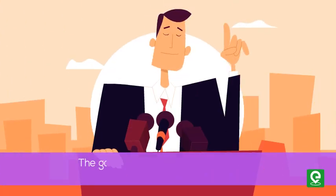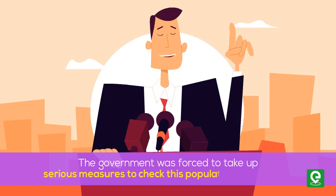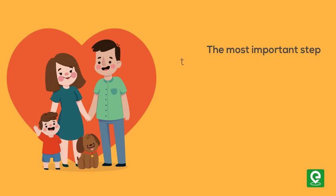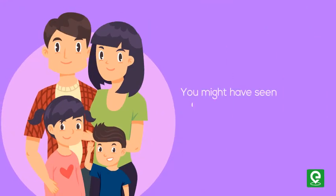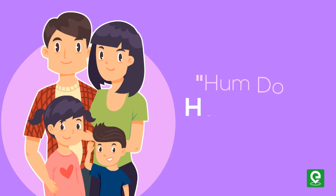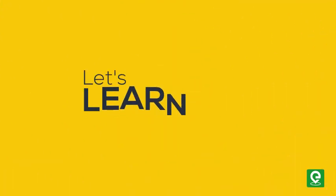Therefore, the government was forced to take up serious measures to check this population growth rate. The most important step to overcome this problem is to motivate smaller families by using various contraceptive methods. You might have seen advertisements in the media showing a happy couple with two children with the slogan 'Hum Do, Hamare Do.'